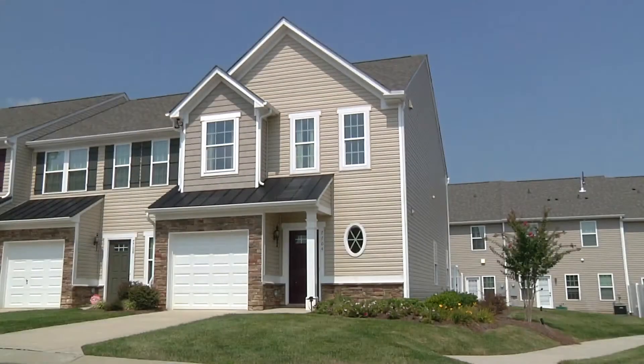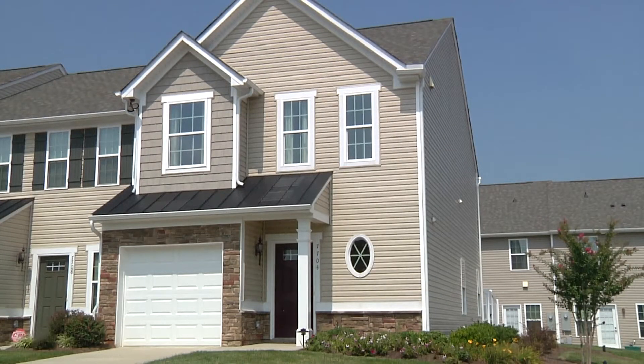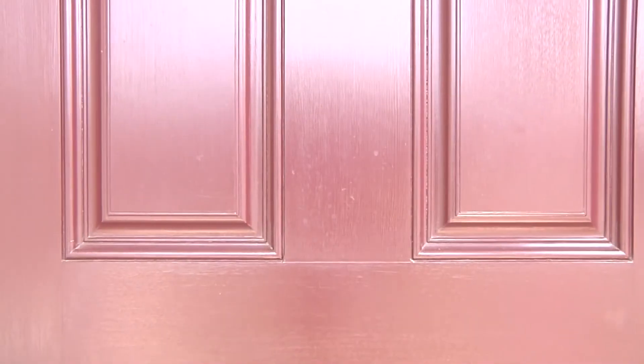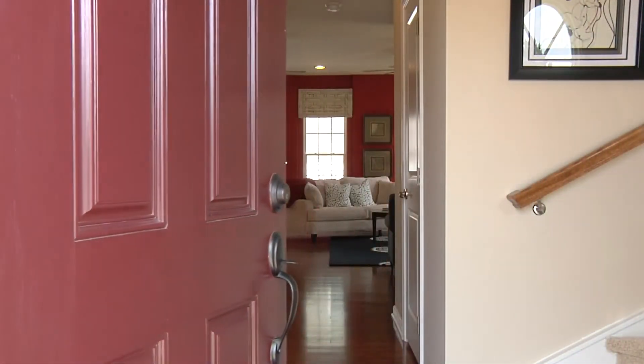Ryan Homes has been building the finest quality homes for over 65 years and our expertise shows in each new home we build. The homes at Stone Grove, as in all Ryan Homes, offer fantastic features.